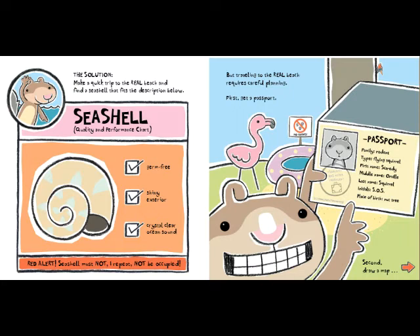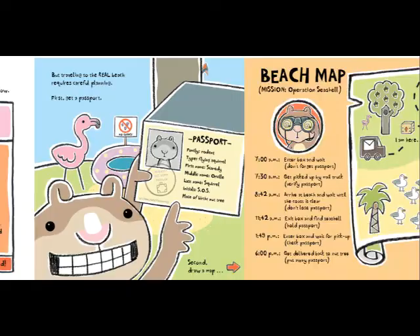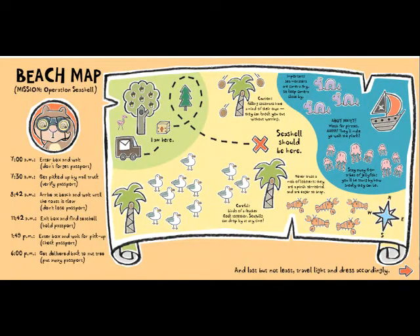But traveling to the real beach requires careful planning. First: get a passport. Second: draw a map. Beach map — Mission Operation Seashell. 7 o'clock a.m.: enter box and wait. Don't forget passport. 7:30 a.m.: get picked up by mail truck, verify passport. 8:42 a.m.: arrive at beach and wait until the coast is clear. Don't lose passport. 11:42 a.m.: exit box and find seashell. Hold passport. 1:49 p.m.: enter box and wait for pickup. Check passport. 6 o'clock p.m.: get delivered back to nut tree. Put away passport.